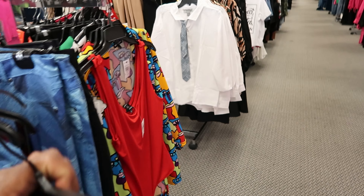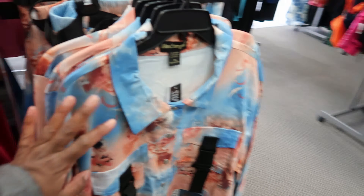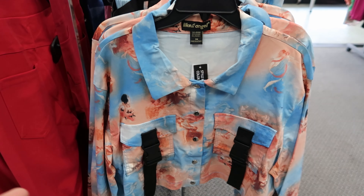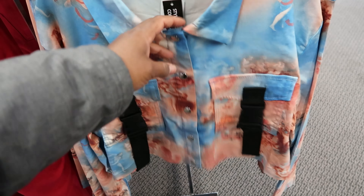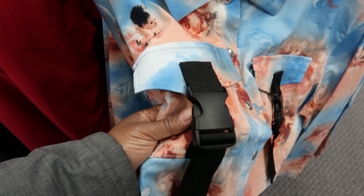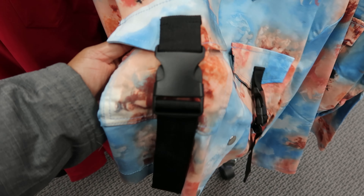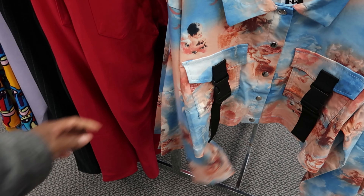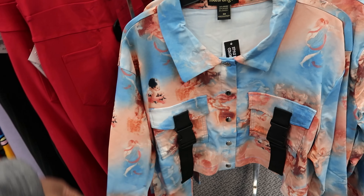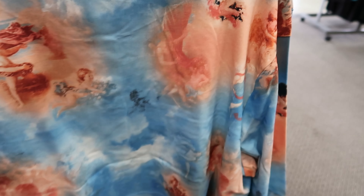Moving over here, this is another jacket by Like An Angel — fittingly it has angels all over it. It has snap button detail going down the front, along with buckle detail on each side of the pocket. There's a pocket on each chest area. The sleeves don't have any buttons. The back shows the angel pattern — it's really cute and I like the colors. This jacket is $19.97.